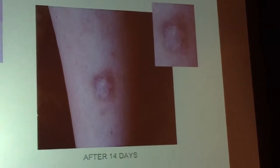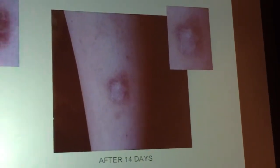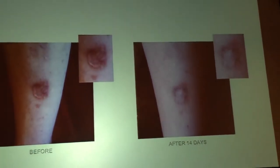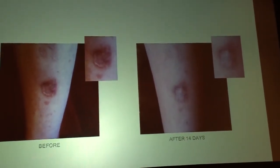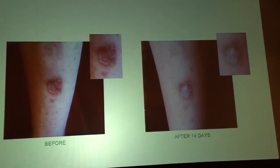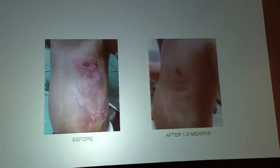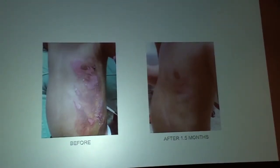Here's a patient who had an ulcer on her leg for months and months. It wasn't healing — they did hyperbaric oxygen, therapy, all sorts of treatments. Nothing helped. And within two weeks of putting on the serum, she started healing.